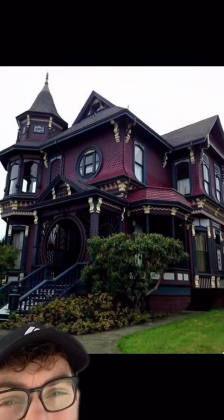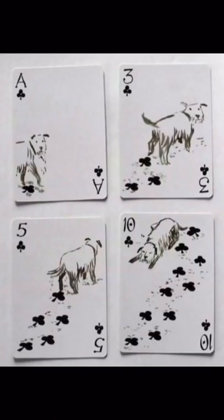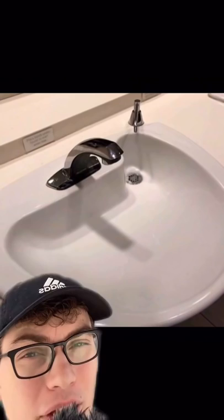This gothic Victorian house built in 1888 in Florida. These playing cards. Putting rails under a bench so that you could always be in shade. The drain is right under the soap dispenser so it doesn't stain the sink. A multi-colored hair dye.